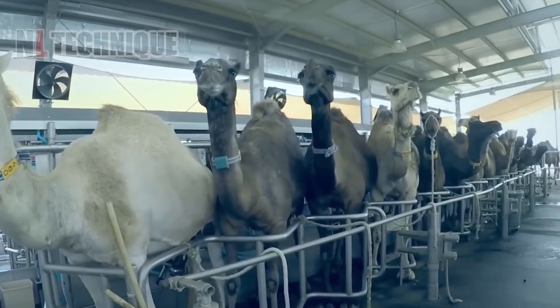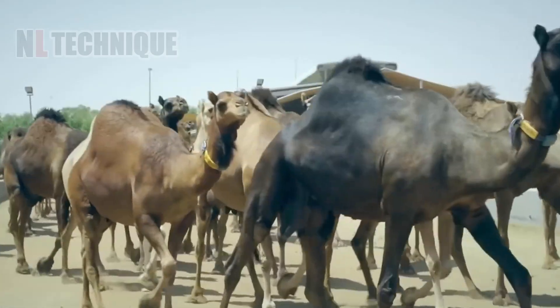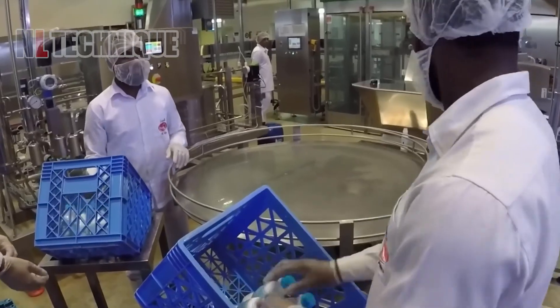The Emirates Industry for Camel Milk and Products operates the world's first and only large-scale camel milk production facility, featuring a state-of-the-art production line ensuring high-quality camel milk products.